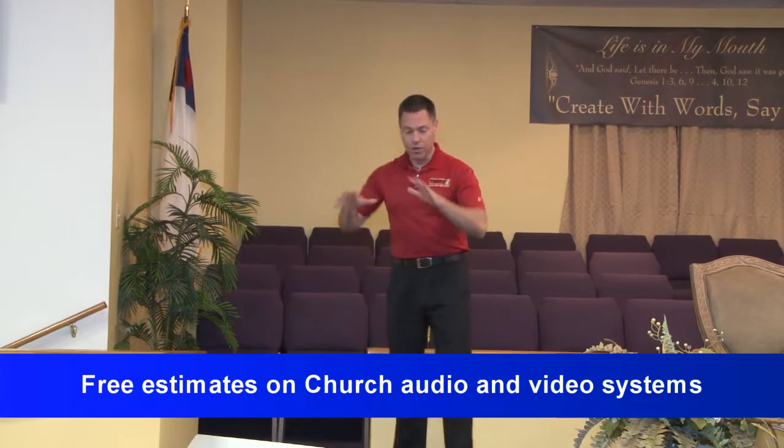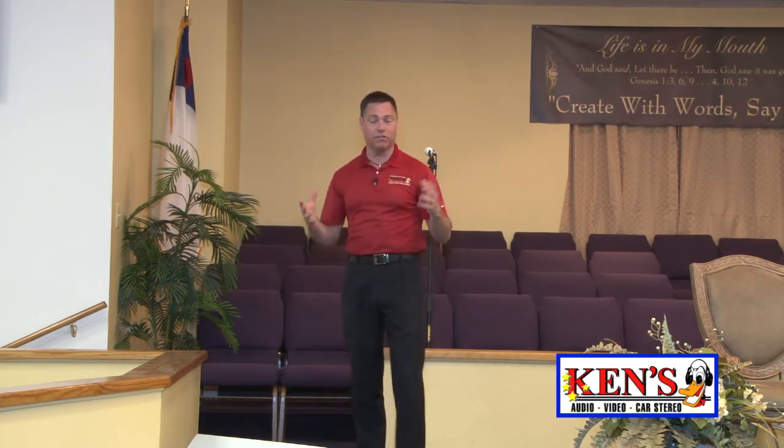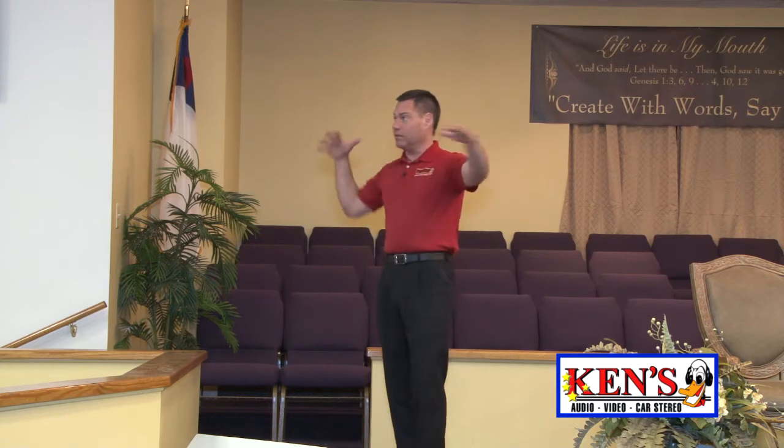Here's the cool part about this church. We stripped it — I'm talking about gutted every wire. Even the pre-wire they thought of when they built the church, some forward thinking, was just 10 years old. It's time for new stuff. So we gutted everything and came in and did our thing.